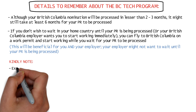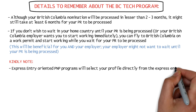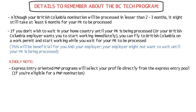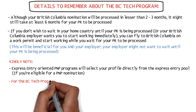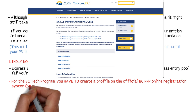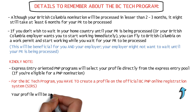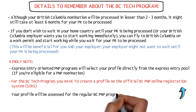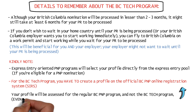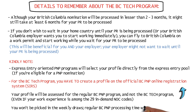Kindly note that a few PNP programs — the Express Entry-oriented ones — will select your profile directly from the Express Entry pool if you're eligible for a PNP nomination. But for the BC Tech Program, you have to create a profile on the official BC PNP online registration system or SIRS website. If you don't do so, your profile will only be assessed for the regular BC PNP program and not the BC Tech Program, even if your work experience is among the 29 in-demand NOC codes. So you won't be picked in the weekly draws and processing time will be much longer through the regular BC PNP program.